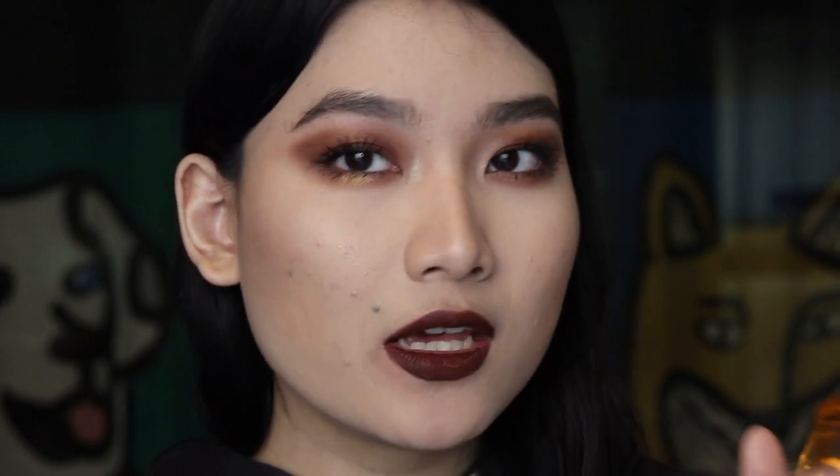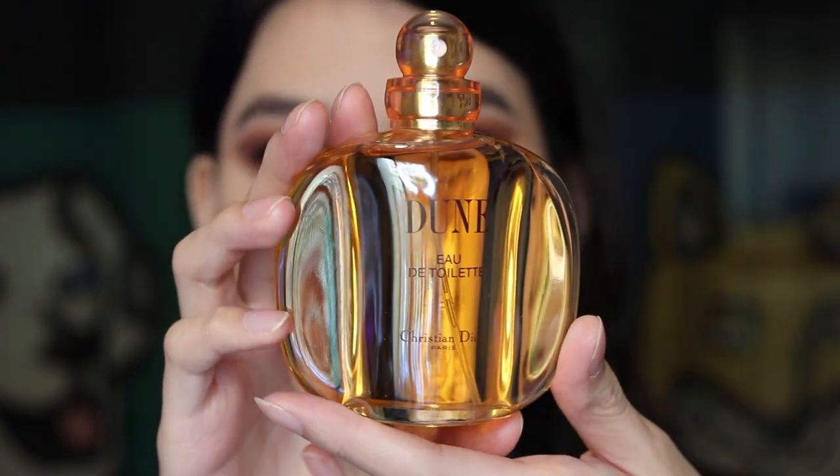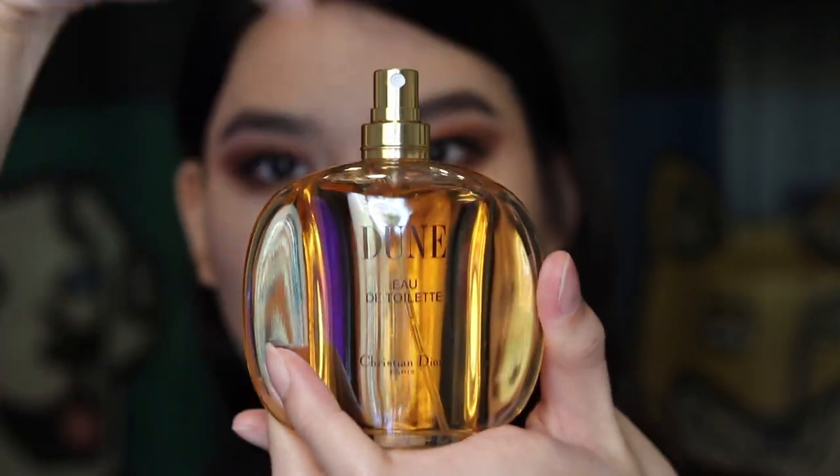Oh my god, I love Jasmine and I also love Rose fragrance, so I want it! From the notes, most of what I love is there — Jasmine, Amber, Vanilla — so I'm really excited to try it on. I think the packaging is really cute, it looks sexy. Let's try it on.